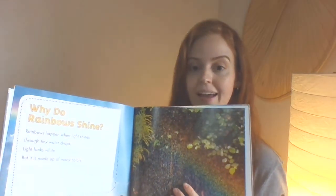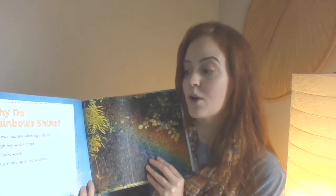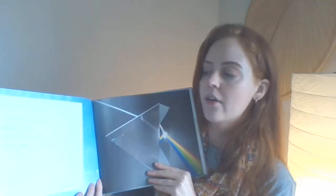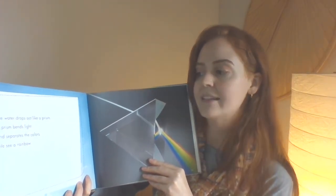Why do rainbows shine? Rainbows happen when light shines through tiny water drops. Light looks white, but it is made up of many colors. One of the things I noticed is when I was your age, I used to play in the sprinkler. Some days when it was really sunny, the sprinkler would show a rainbow. Maybe that's something you can try this summer — see if you can make a rainbow yourself. The water drops act like a prism. A prism bends light and separates the colors. We see a rainbow.